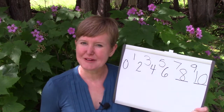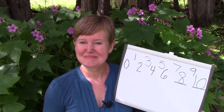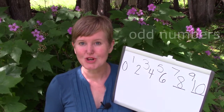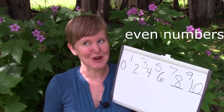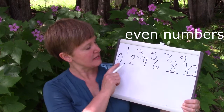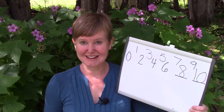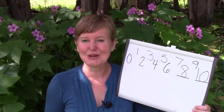When we were skip counting by twos, these are the numbers that we were skipping, and we call those numbers odd numbers. The numbers that were in our cheer — two, four, six, eight — even numbers are great — they were called even numbers. Zero, two, four, six, eight, ten are all even numbers. Today we are going to learn all of our even numbers all the way up to twenty.